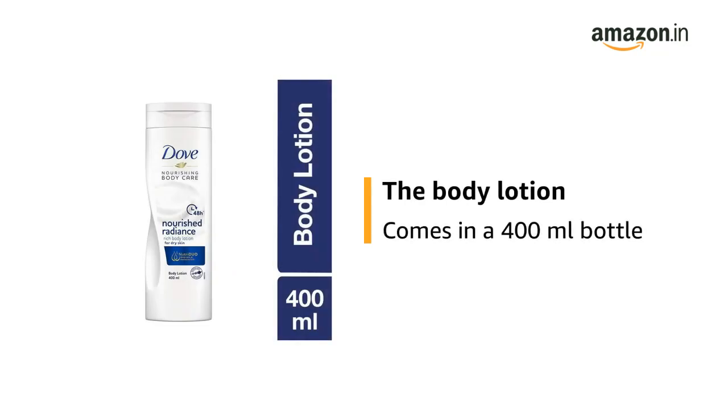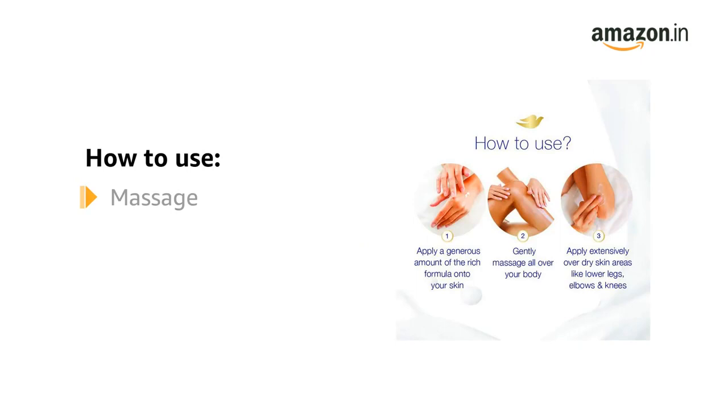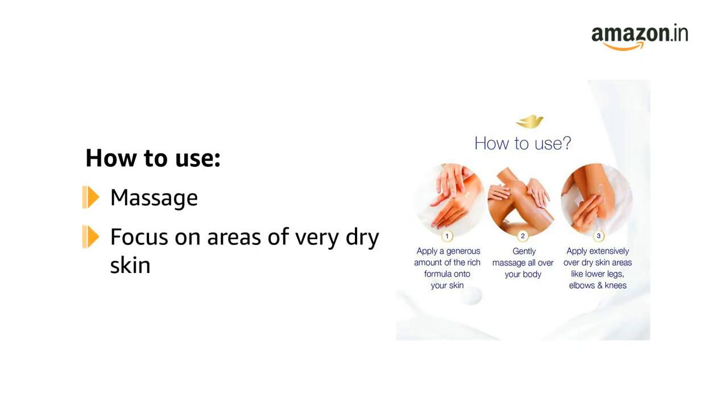The body lotion comes in a 400 milliliter bottle. To use, massage a generous amount of moisturizer all over your body, taking extra time to apply to areas of very dry skin like the lower legs, elbows, and knees.